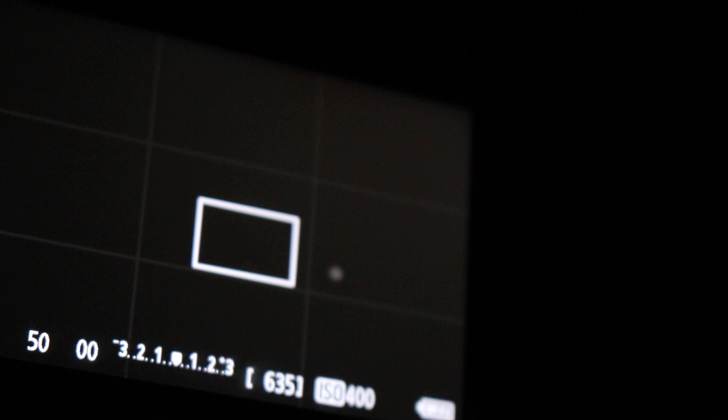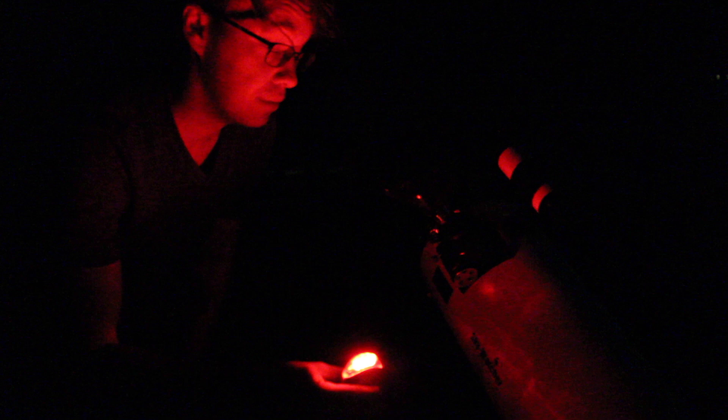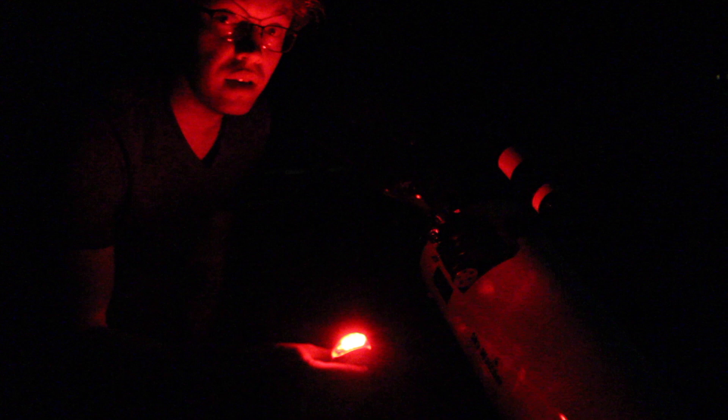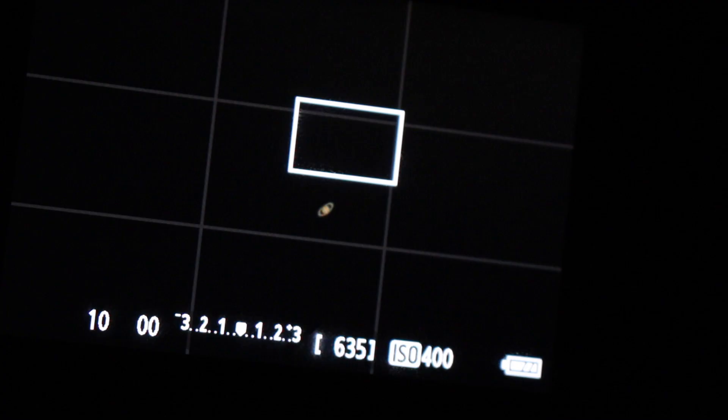Now let's go ahead and move on to Saturn. Just based on what I've seen getting Saturn framed up and the exposure set, it's going to look just as magnificent as Jupiter — I'm pretty excited to show you guys. Sorry if all this is coming off a little awkward; filming one camera with another is a bit weird but I'm working with what I've got. Let's get a first look at Saturn floating in right now.